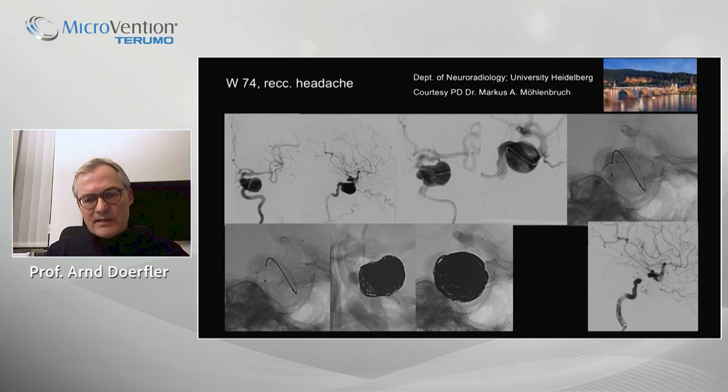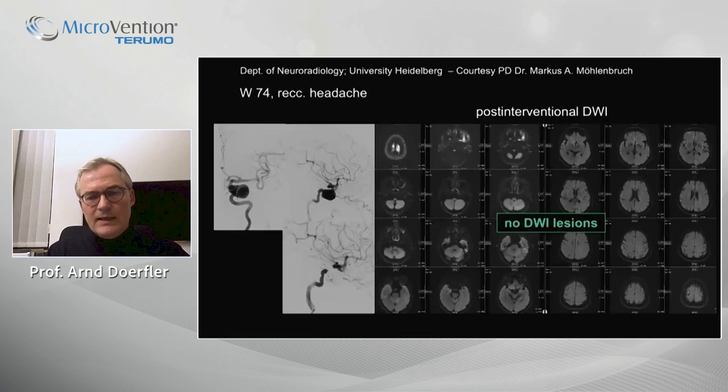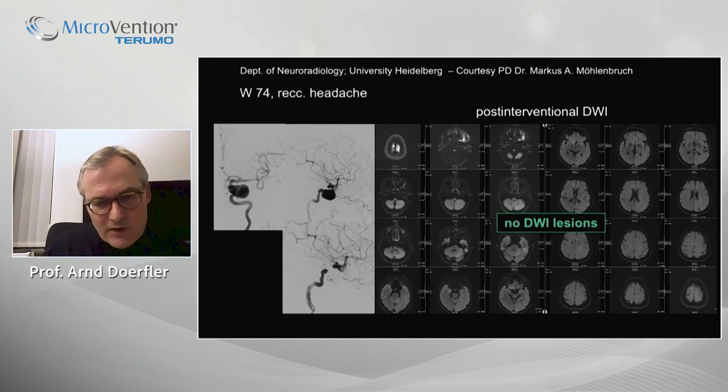Here is the diffusion scan. They have the same impression: their diffusion control — usually one day after the intervention — shows significantly fewer DWI lesions compared to what we see in the literature. But of course, this is still an impression and has to be evaluated in further cases.